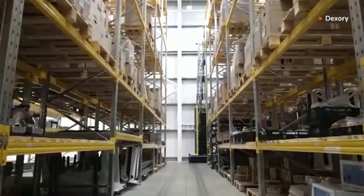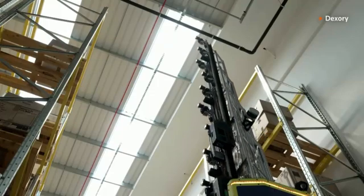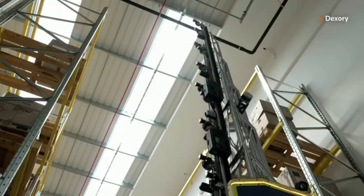Dexary's giant robots also have a neat trick: they can extend upwards to reach a height of about 12.5 meters, or roughly 40 feet.